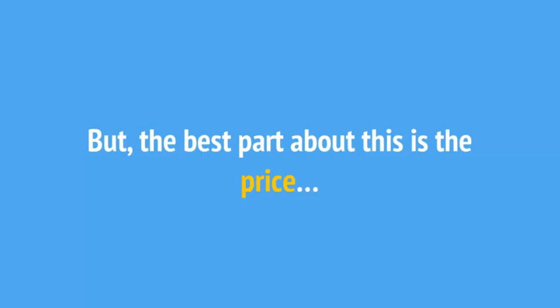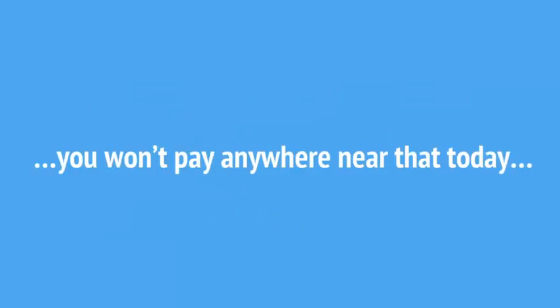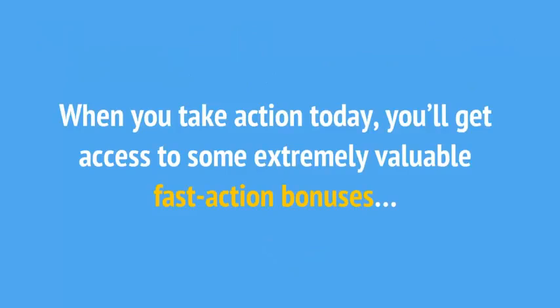But the best part about this is the price. Although what you'll learn inside can easily give you the skills to generate thousands upon thousands of dollars in profit, you won't pay anywhere near that today. For a very limited time, you can get access to the Twitter Marketing Excellence course for less than you'd spend on lunch for two. To get started and lock in your special pricing, click the Add to Cart button below. And it gets even better — when you take action today, you'll get access to some extremely valuable fast action bonuses.